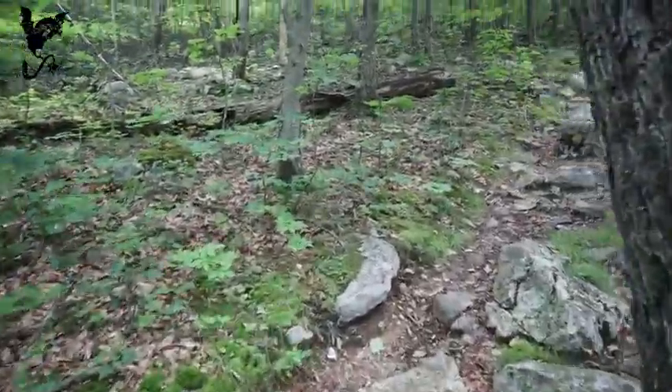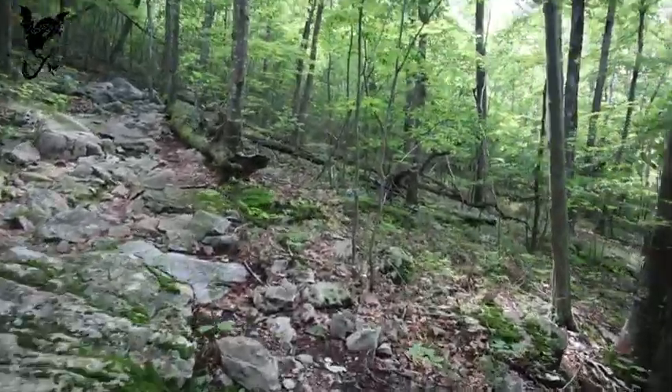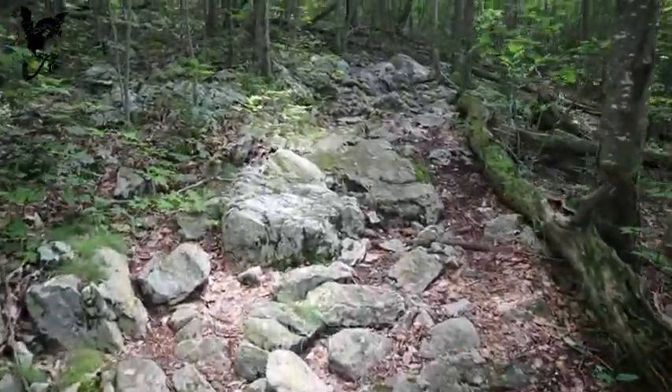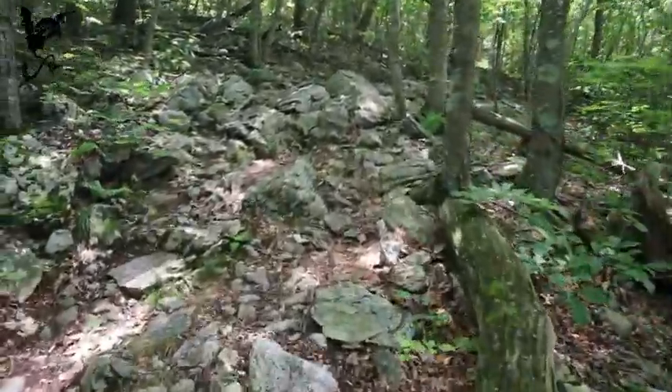When I was here before it was just at the beginning of winter so it wasn't as green. Last time Kurt was here he had a similar experience — a lot of snow. But this is a beautiful area and it's nice to see it as green as it is right now.